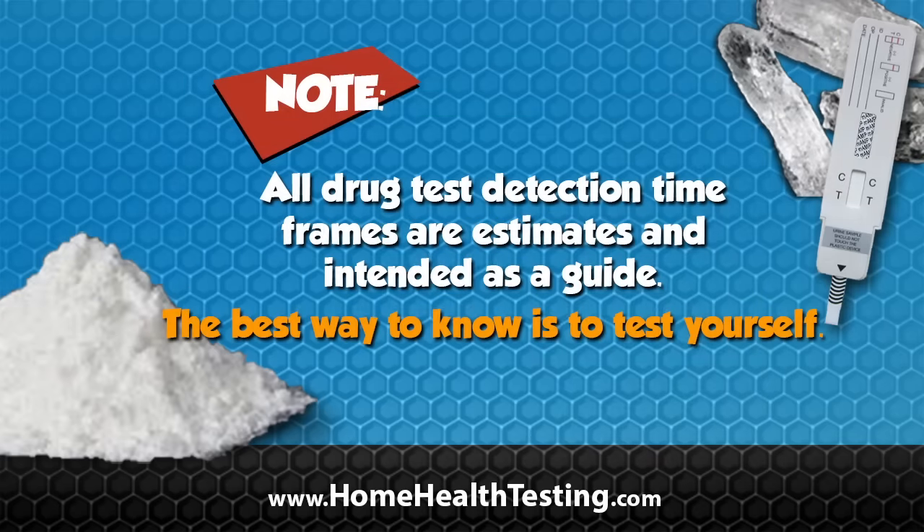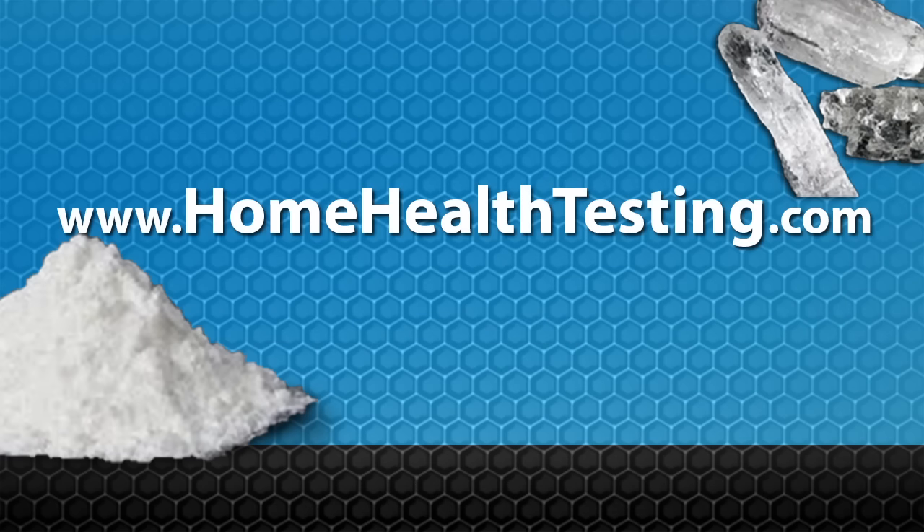All time frames are estimates and intended as a guide. Visit HomeHealthTesting.com for more information.